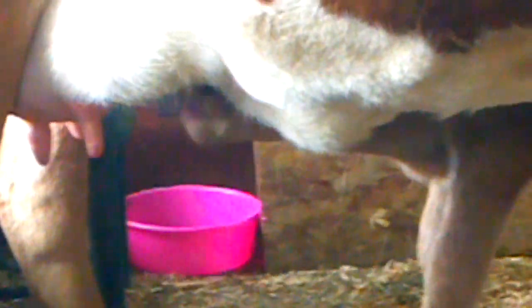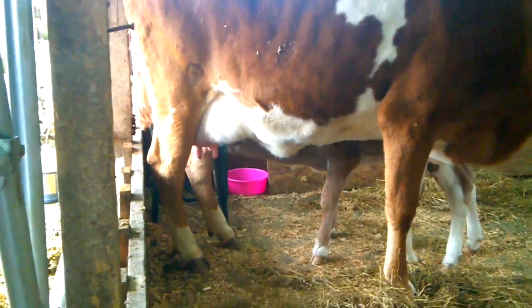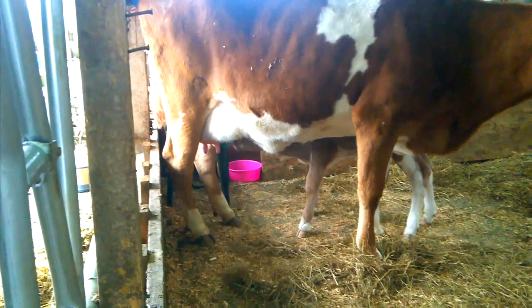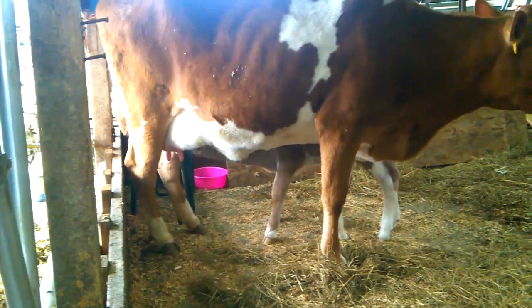Even though I milked her out, she'll still drop milk throughout the day and he'll be fine. I'll leave him with her for two or three weeks. I'll milk her just like I normally do — milk her out in the morning and milk her out in the evening. And she'll still produce enough milk for that little bull calf to do really well.